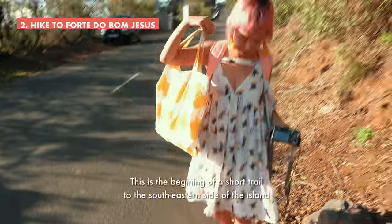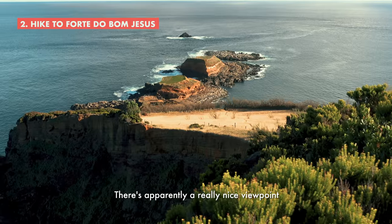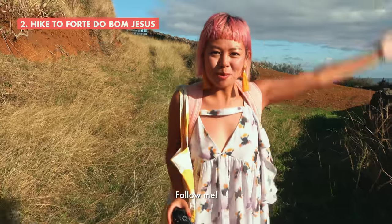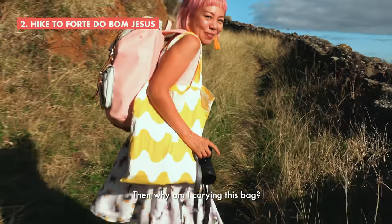I'm ready. This is the beginning of a short trail to the southeastern side of the island — apparently a really nice viewpoint. Follow me. How long is this supposed to take? Probably ten minutes. Then why am I carrying this bag?